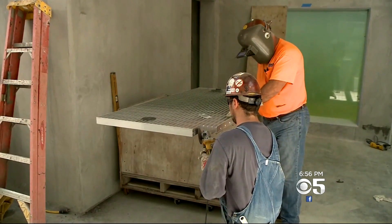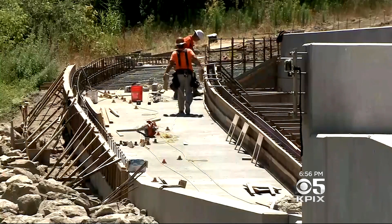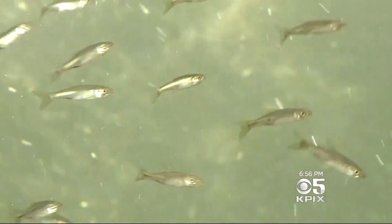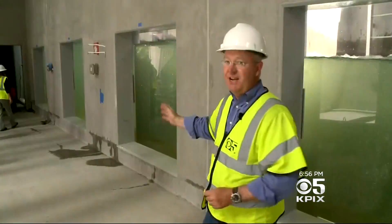Construction is expected to be completed by next Thanksgiving. The Water Agency says visits will be allowed by group reservations only. When this unique facility opens this fall, the Sonoma County Water Agency anticipates 3,000 to 4,000 people will be coming here for the guided group tours.